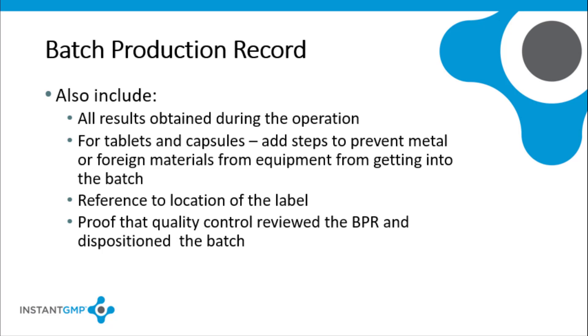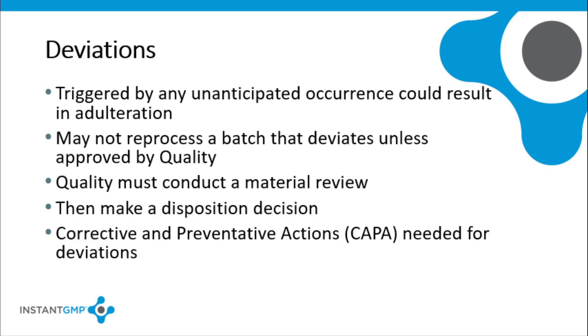There must be documentation that quality control personnel reviewed the batch record, approved or rejected any reprocessing or repackaging, and made the disposition of the batch. A deviation can be an unanticipated event that occurs during production and could possibly result in adulteration of a component of a dietary supplement. Pre-planned deviations from the batch production record may be written and approved as well. Deviations should be noted in the batch production record along with documentation that describes either the reasoning for the planned deviation or the investigation into the root cause of an unplanned event. Actions taken to correct the deviation and prevent a recurrence must be identified. This information should be recorded in a corrective action and preventive action register so trends can be identified and resolution programs can be kept.